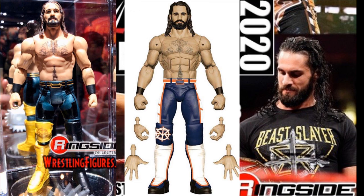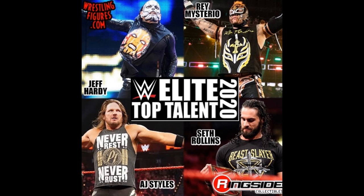I think AJ Styles will be the Never Rest, Never Rust figure with the WrestleMania 35 gold, black, and white attire he wore against Randy Orton. For Jeff Hardy, I hope it's not the gray, black, and white face paint with black sleeves — I like colorful face paints and colorful attires. For Rey Mysterio, I hope they don't go with the orange, black, and white attire. I really want to see his more colorful attires. Give us some bright colors — pinks, yellows, purples — because it makes the figure stand out and you can do more things with it.